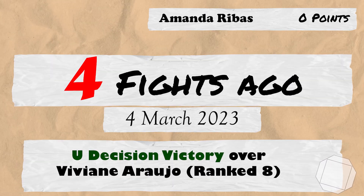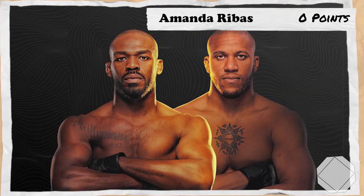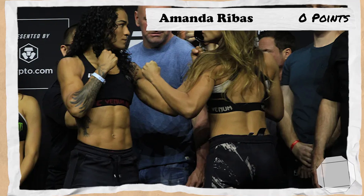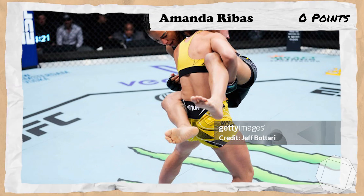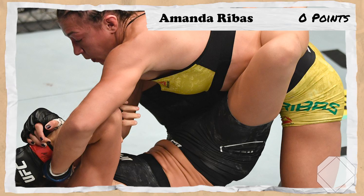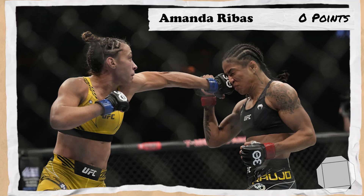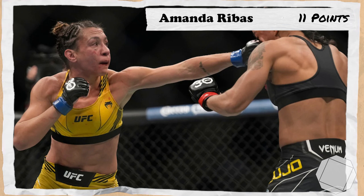4 fights ago takes us to the 4th of March 2023 for UFC 285 Jones vs Garn, where Rebus, still at flyweight and unranked, would take on number 8th ranked Viviane Arugio. Rebus would face an early scare as Viviane jumps a guillotine and almost gets it locked in. Rebus would wiggle out and dominate the rest of the fight with her signature high energy output, working her way in and out of close submission attempts, winning every round on 2 judges' scorecards and earning 11 points.